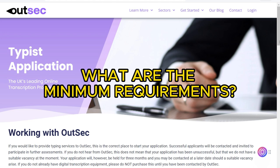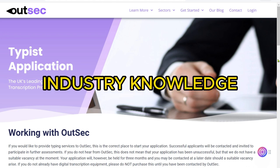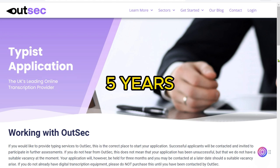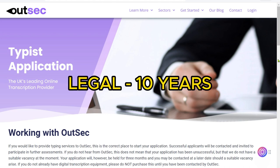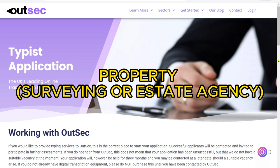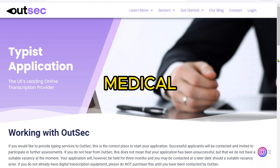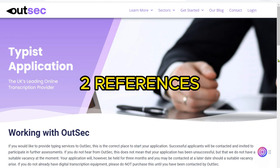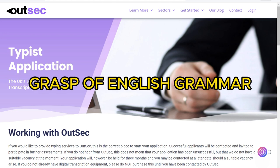What are the minimum requirements? To be considered for a typist role at OutSec, you'll need to demonstrate a strong foundation in both typing skills and industry knowledge. A minimum of five years typing experience is required. For the legal department, a minimum of 10 years legal secretarial experience is required. Specialism is required in one of the following fields: property, surveying or estate agency, legal, medical, financial, or interviews, as well as a minimum typing speed of 70 WPM. Two references from previous employers will be required, and a clear grasp of English grammar is critical.